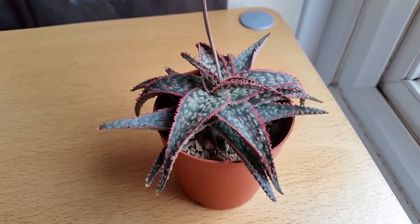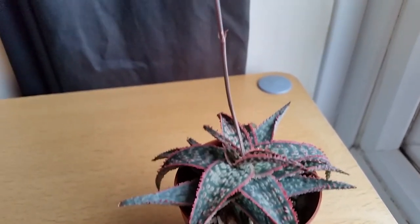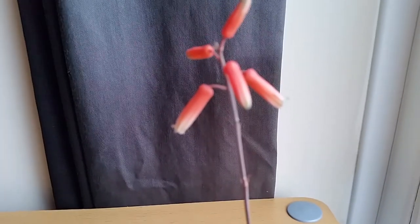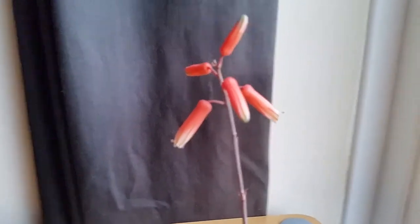So today is the 22nd of November, so that's almost two weeks since the last little clip. And as you can see, two of the flowers have now opened.